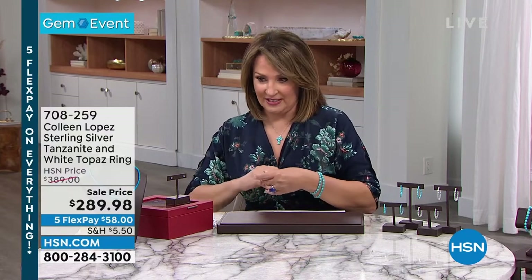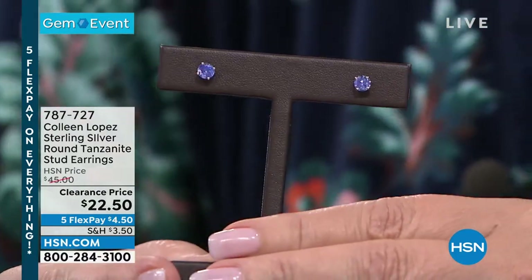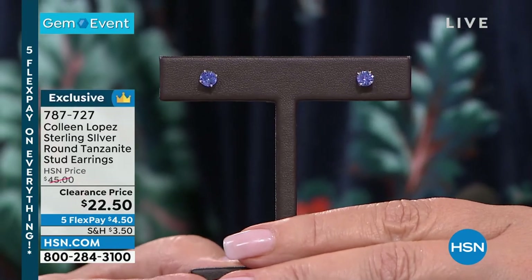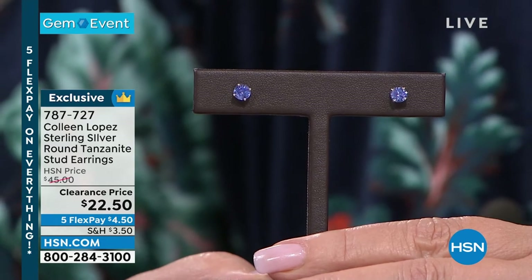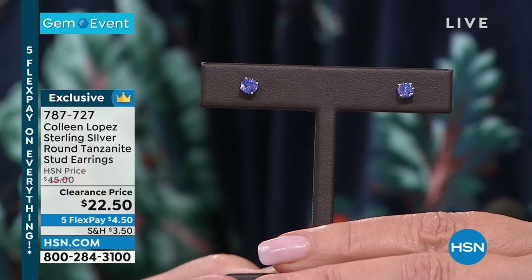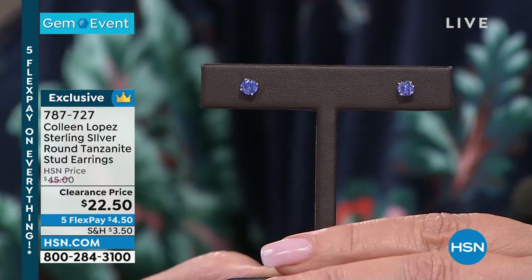Staying in the world of tanzanite — this is going to be gone in a heartbeat. This is a tanzanite stud. December girls, how lucky are you — turquoise and tanzanite are your birthstones. This is a genuine tanzanite, round, brilliant cut stud at $22.50 — five payments of $4.50. Item number 787-727. They are the perfect little stud.